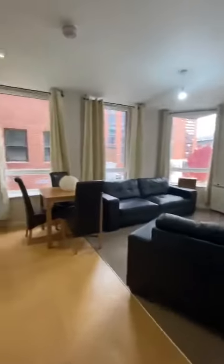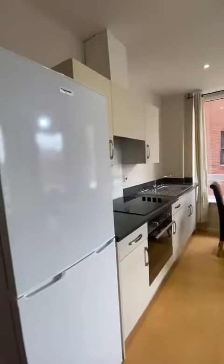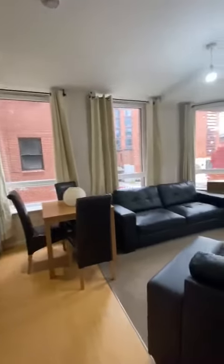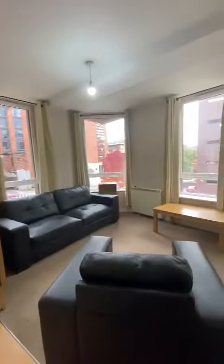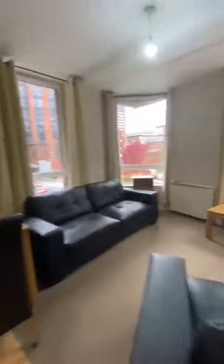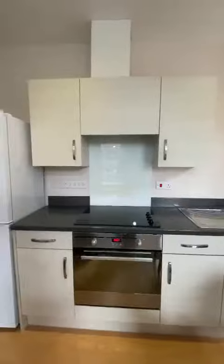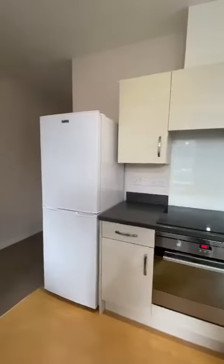You've then got the main open-plan living space. That's got an electric hob and oven in. The full flat is electric, so your bills here would be electricity and water.